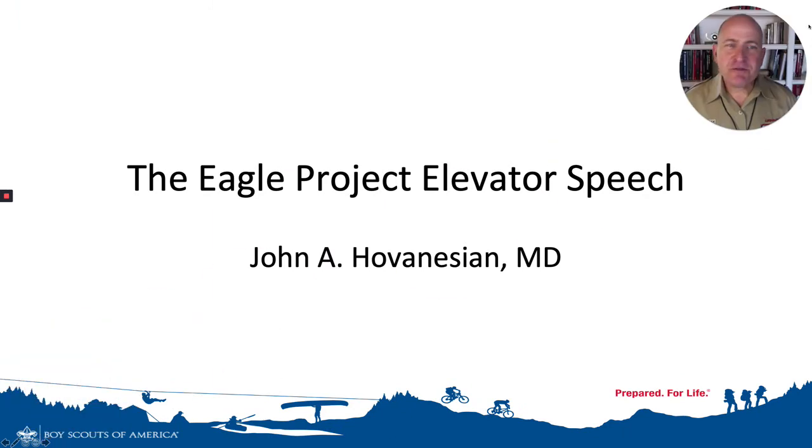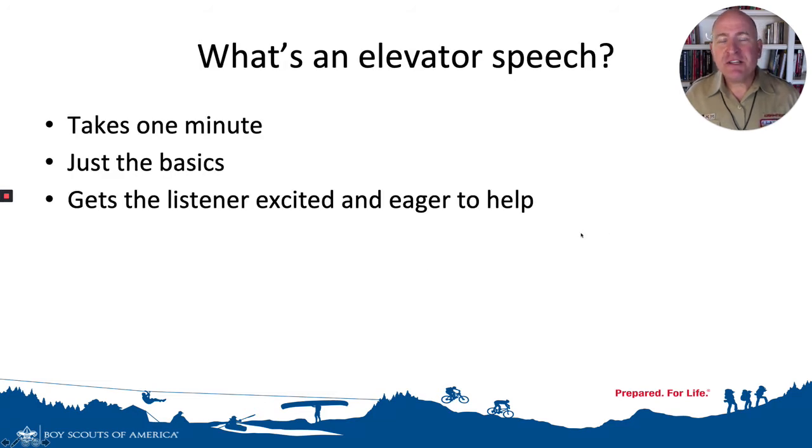Now, the idea of an elevator speech is not familiar to most kids your age, but it's a really important concept. It's called an elevator speech because it takes about as much time as it requires to ride in an elevator from one floor to another, and it does some very important things for you. First, it takes just about a minute, but gives the basics to the listener about what you're trying to get across — in this case, get them to understand your Eagle Scout project.